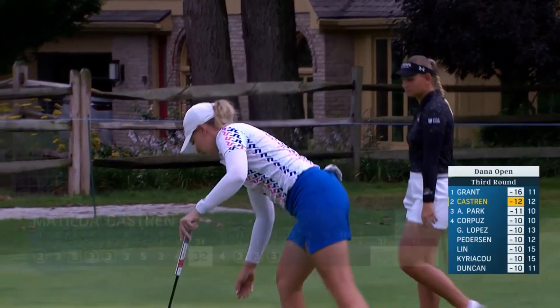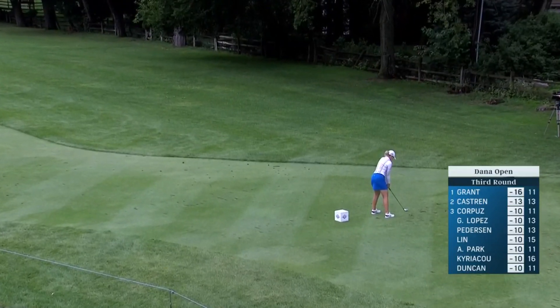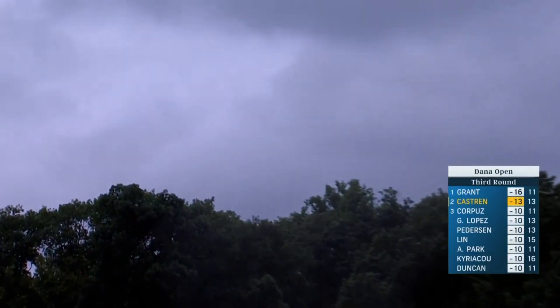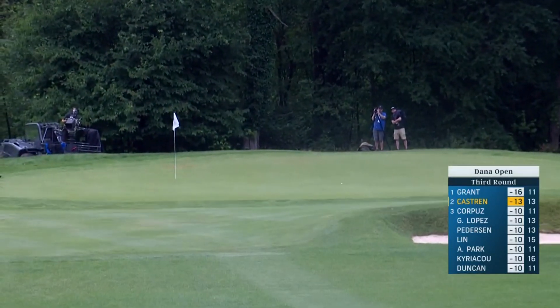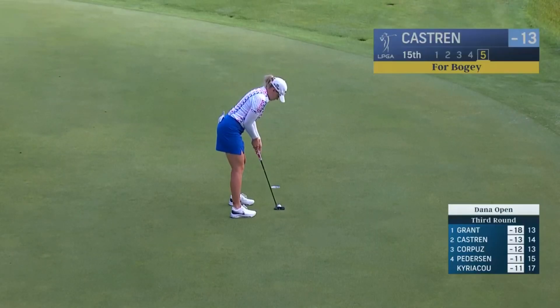Wow, back to back. Beautiful putt there. Lydia goes laughing about it. Here's Matilda Castron trying to stay close to Lynn Grant. Trying to draw in. Incredible day here — second one this week that she's had.